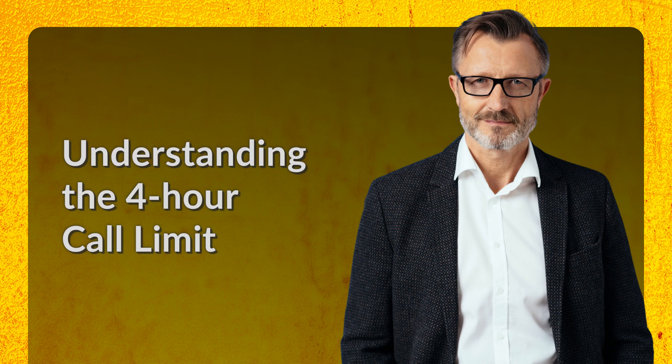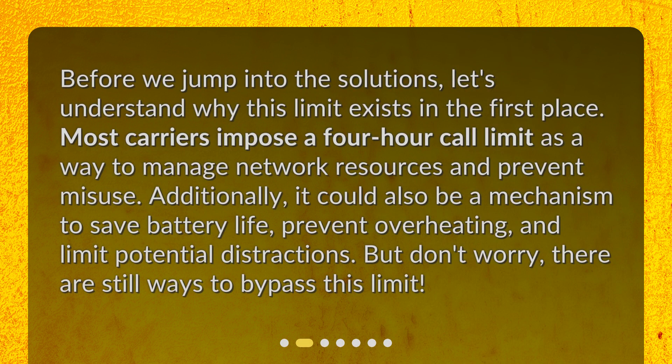Understanding the 4-Hour Call Limit. Before we jump into the solutions, let's understand why this limit exists in the first place. Most carriers impose a 4-hour call limit as a way to manage network resources and prevent misuse. Additionally, it could also be a mechanism to save battery life, prevent overheating, and limit potential distractions. But don't worry, there are still ways to bypass this limit.